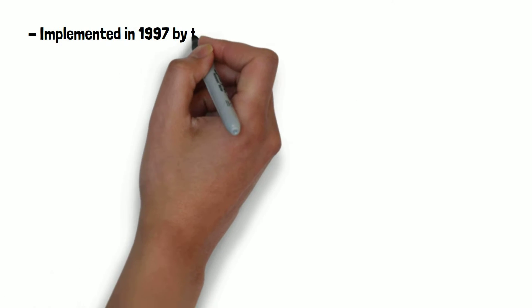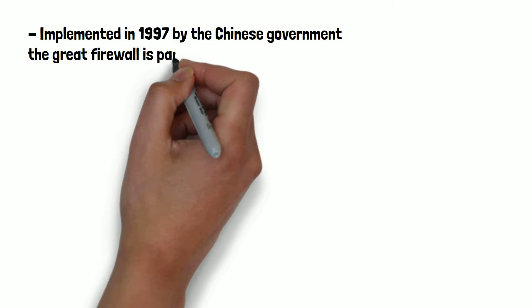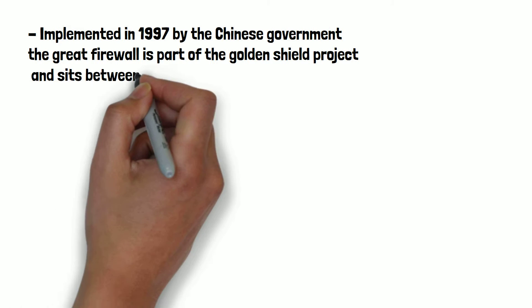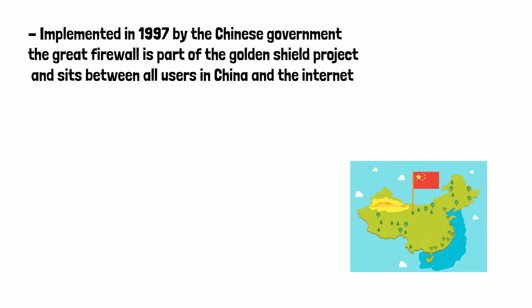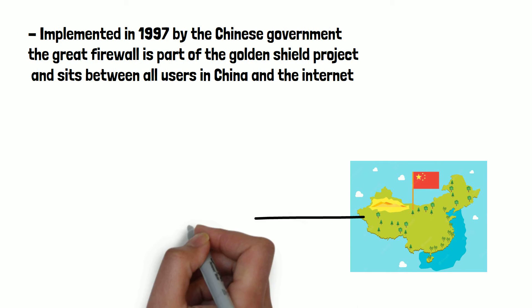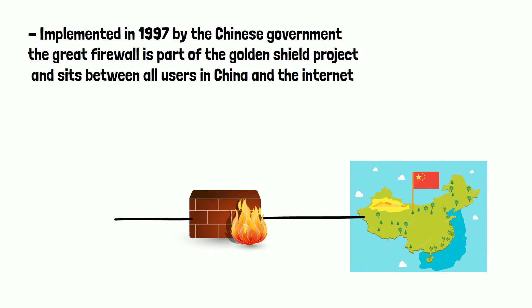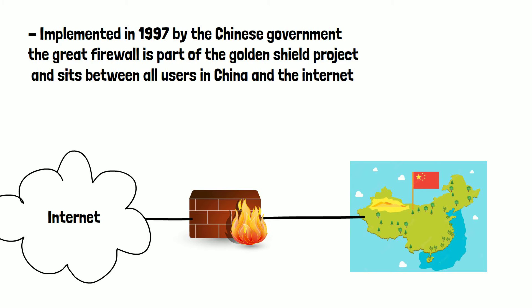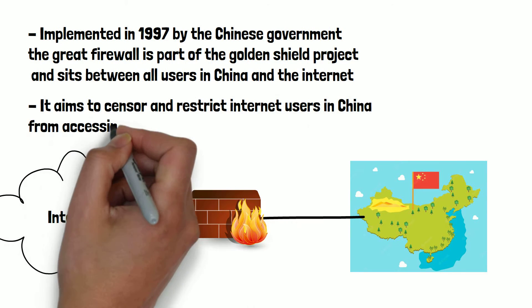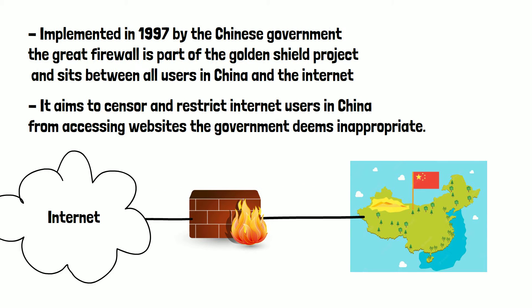Implemented in 1997 by the Chinese government, the Great Firewall is part of the Golden Shield project and sits between all users in China and the internet. All outgoing and incoming traffic from China goes through the Great Firewall — internet service providers have no say in this. It aims to censor and restrict internet users in China from accessing websites the government deems inappropriate. Let's have a look at how it does this.